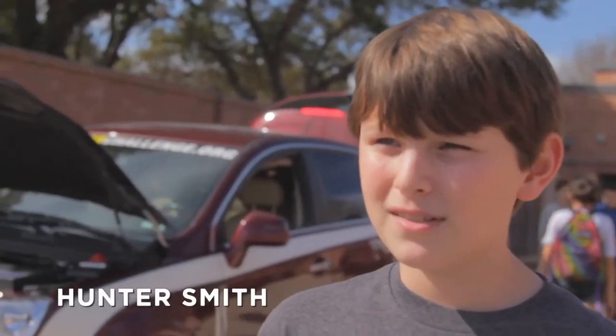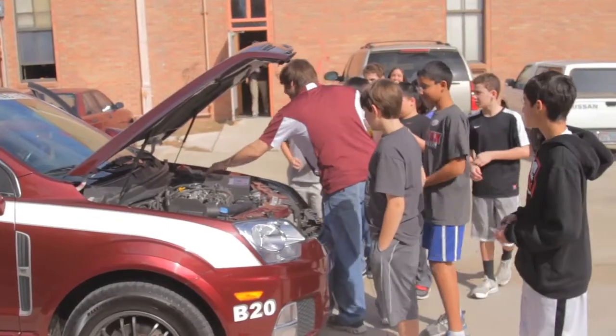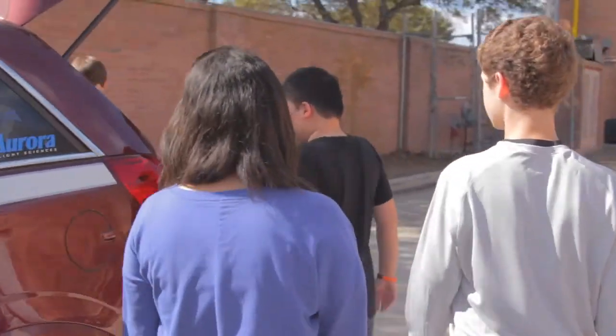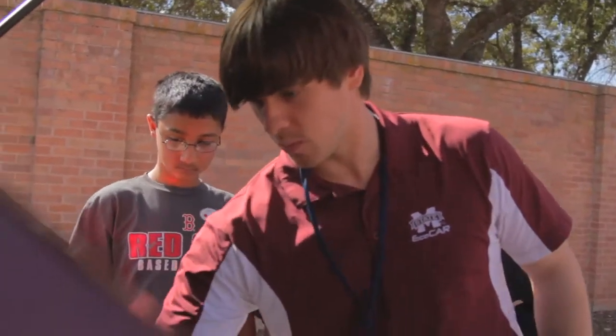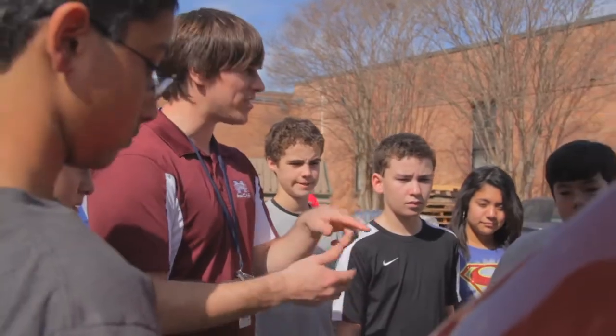What I enjoyed most about the presentation today was seeing how the car was built and learning about how far it can go on electricity or biodiesel. I didn't know you could charge an electric car with a normal plug. The thought of having a hybrid car as a regular car that everybody uses in a couple years is pretty cool.